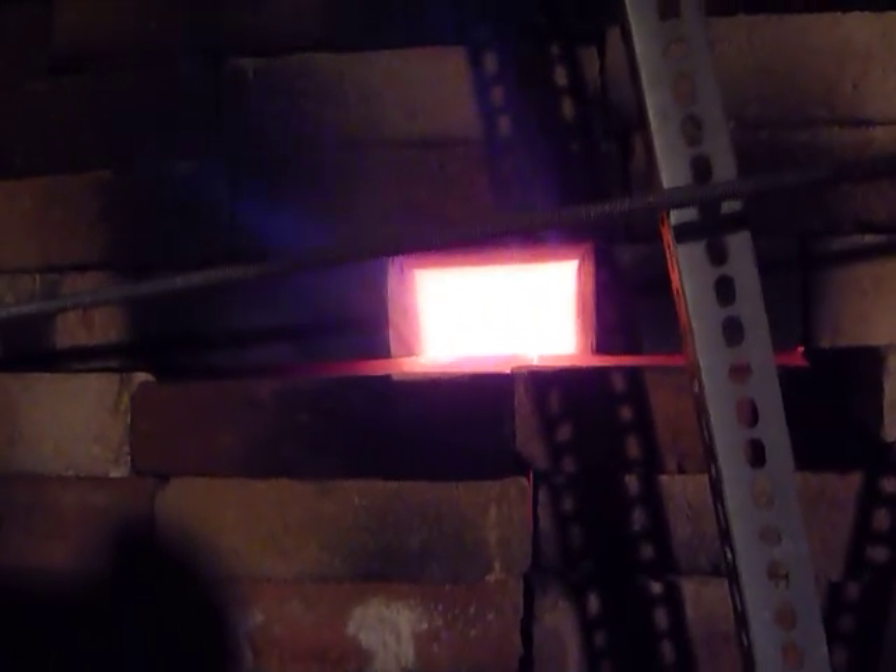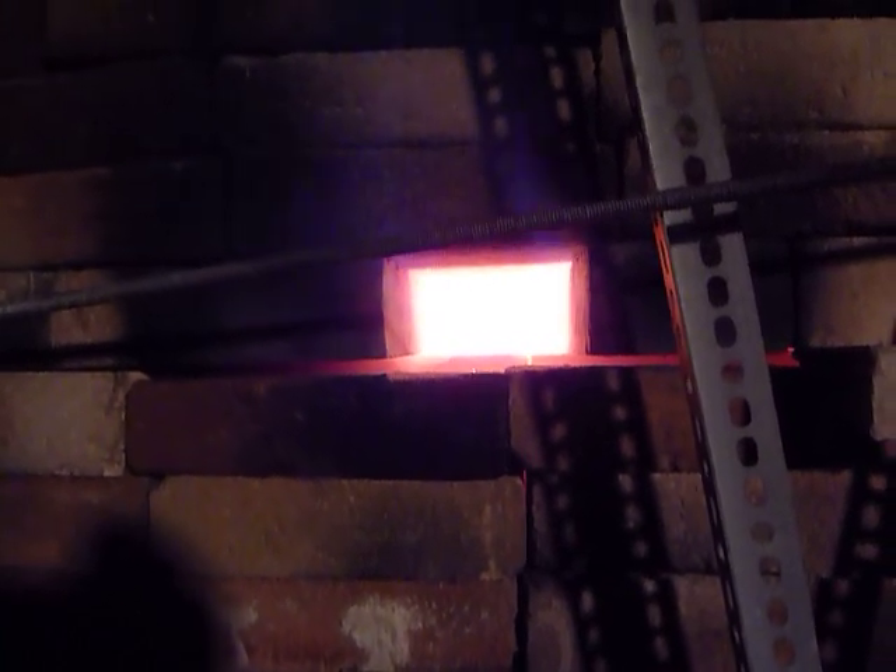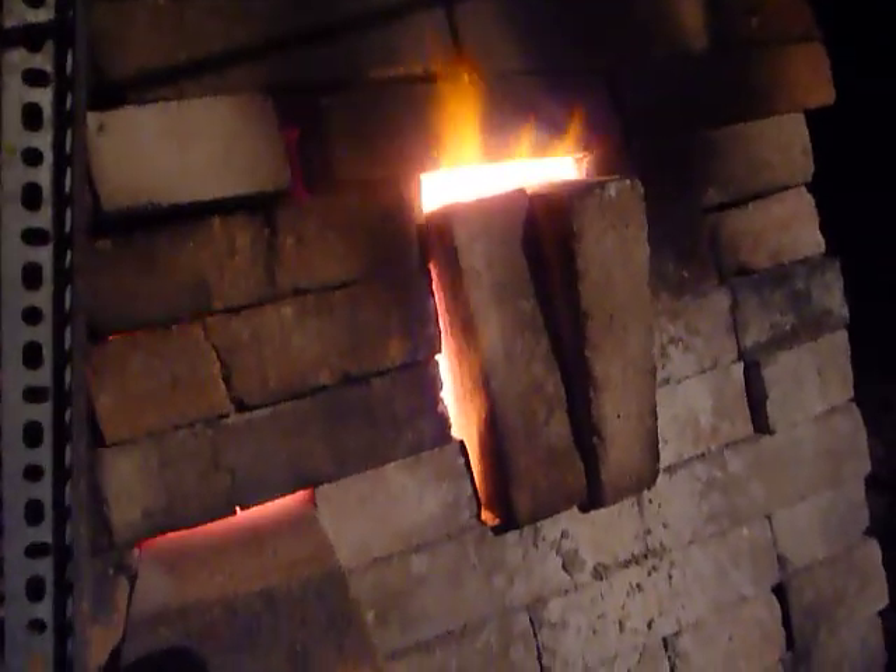Plenty of fuel. When you look in the ports at the cones, you can see — maybe not with the camera — there's plenty of fuel firing, but the cones are not moving. That's on the upper level. This is on the lower level — less fuel, but plenty hot.